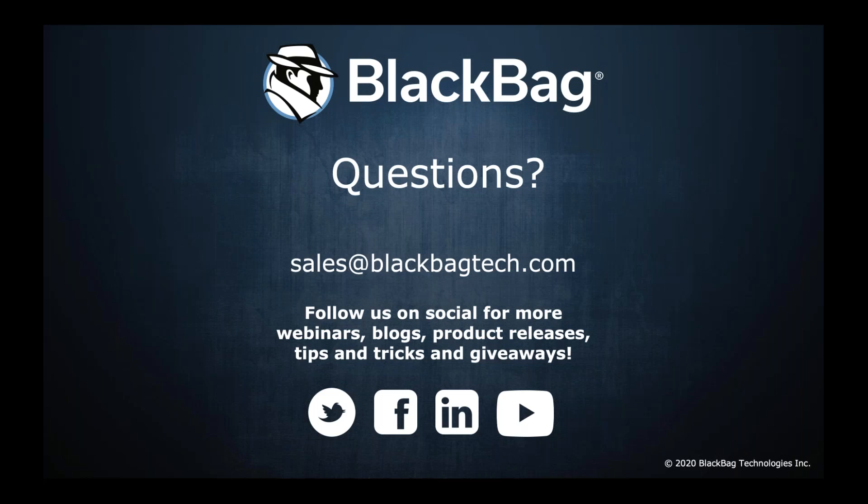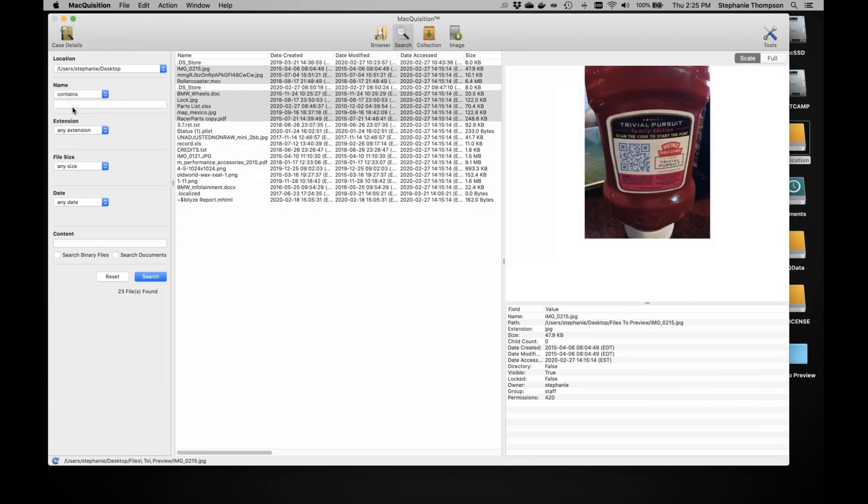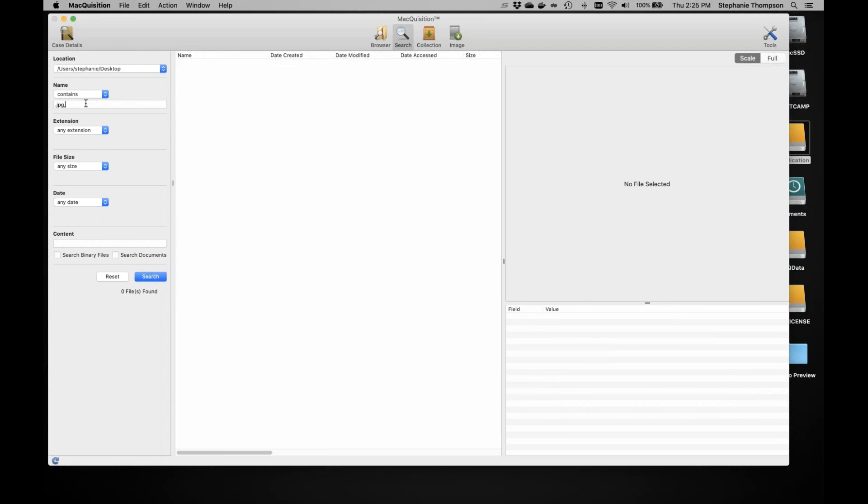Question: can a list of file extensions be specified in the attributes? Unfortunately it looks like it only allows one extension at a time — you can't do multiple extensions simultaneously. We can follow up to confirm, but that's what it appears to be: one extension at a time.